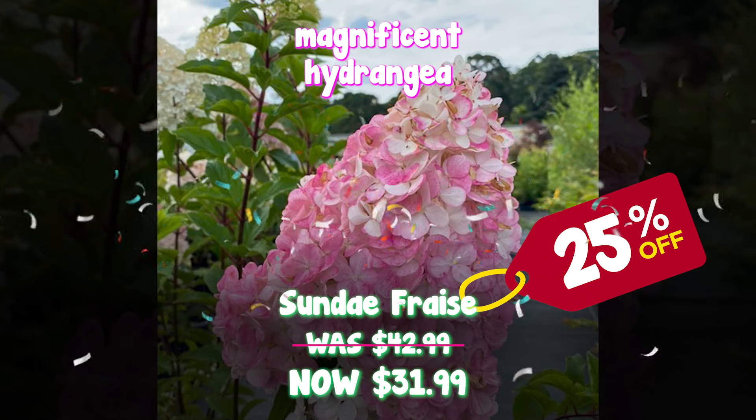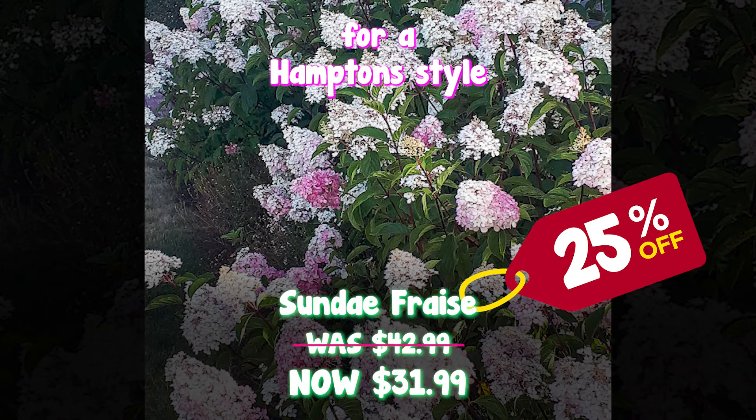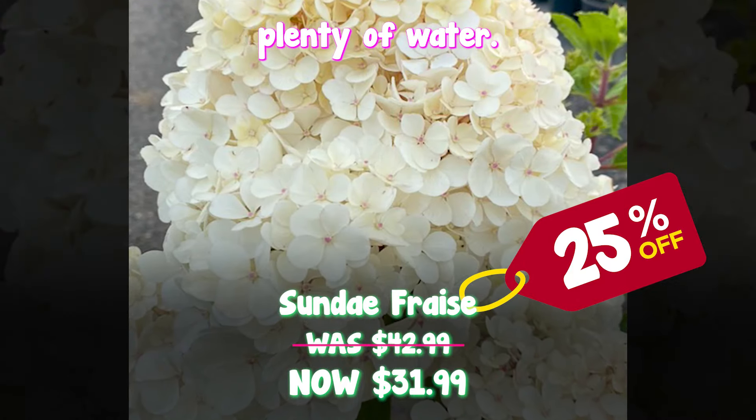Sunday phrase is the most magnificent hide range with beautiful white flowers with little hints of pink, perfect for a Hampton style garden and very, very sun-hardy. You can grow it in the hottest, sunniest spot as long as it's got plenty of water.